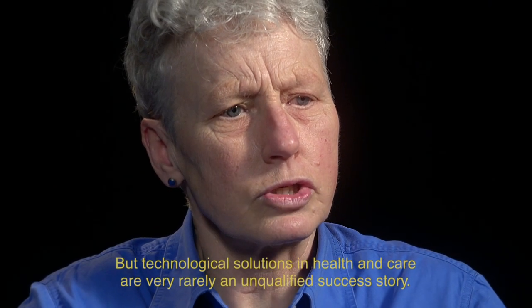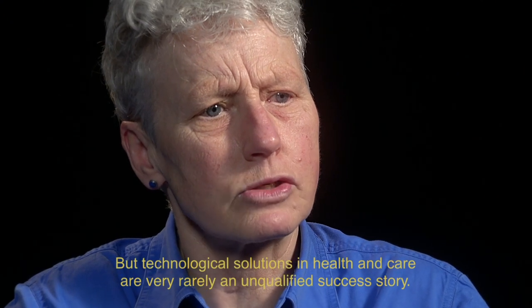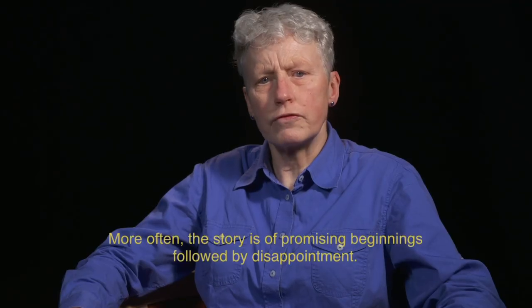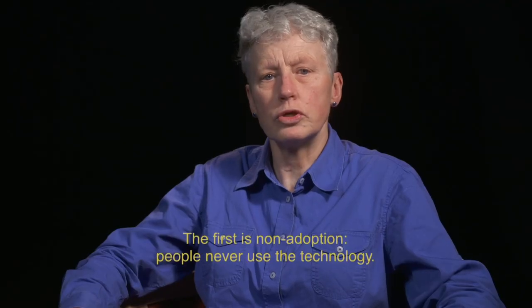But technological solutions in health and care are very rarely an unqualified success story. More often, the story is of promising beginnings followed by disappointment. Specifically, there are five problems that recur again and again when someone tries to solve a health or care problem with a new technology. The first problem is non-adoption.